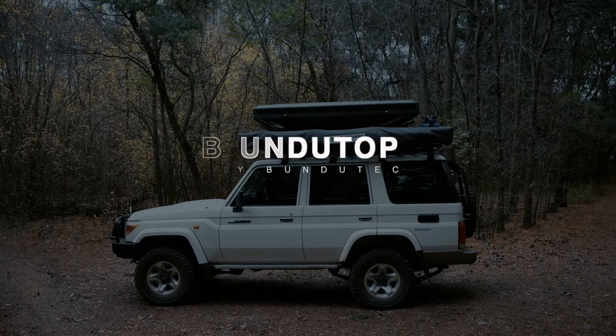Hello, I'm Johan Krik, Overland Specialist, and I'd like to present to you the Bundetop.